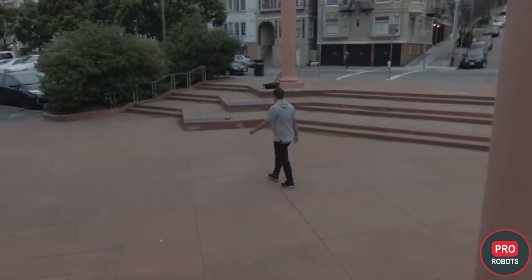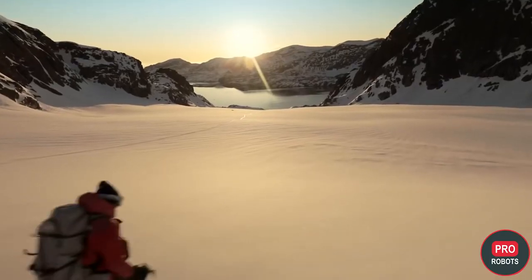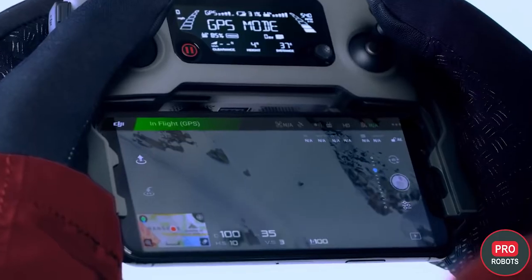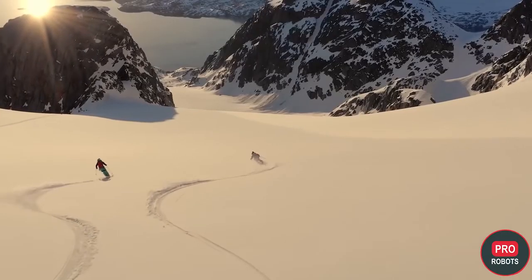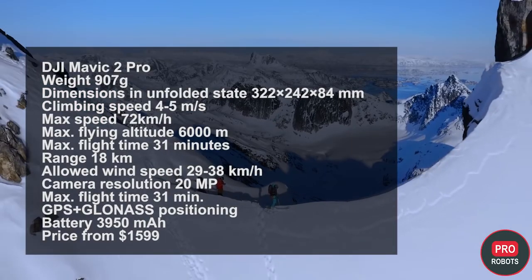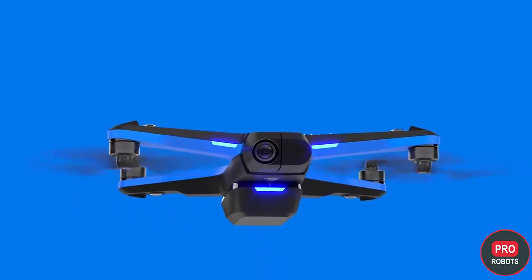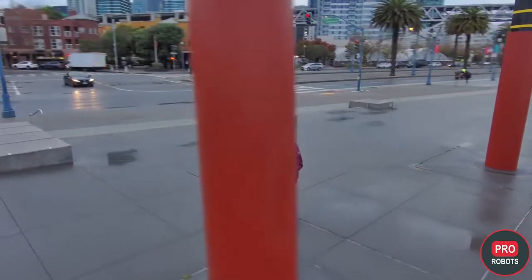The obstacle avoidance system stops the drone in place when an obstacle is detected. In Active Track mode, where the Mavic detects and tracks a moving object, the side sensors — which the Air 2S does not have — are activated. They also work in low-speed mode, allowing photographers to move the drone very slowly for better shots. However, in high-speed sport mode all sensors are disabled, something to keep in mind if you're not a very experienced pilot.